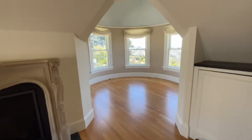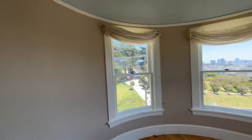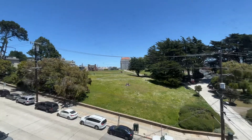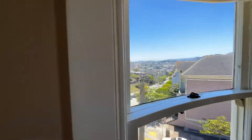You've got this gorgeous dining room with a view of Alta Plaza Park. City views.